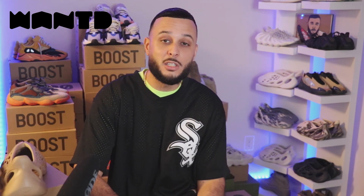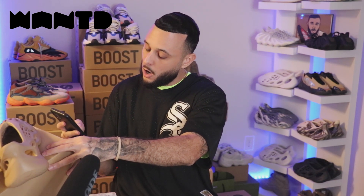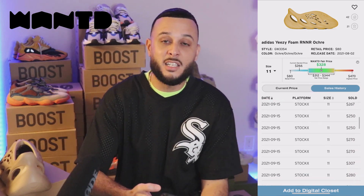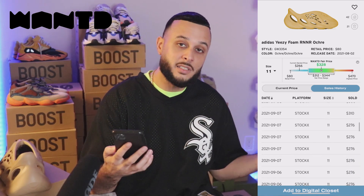A lot of people ask: when is the best time to pay resale and get the lowest price possible? Generally I would say about a week after. But for today we're gonna be using my favorite app, the Wanted app, to determine the Wanted fair price and the best time to cop these joints for the lowest available price. It's as simple as opening up the Wanted app — you can either type in the sneaker you're looking for or conveniently scan the QR code. Once the shoe is loaded up, you can compare different prices from top reselling platforms like StockX, GOAT, Flight Club, or Stadium Goods.